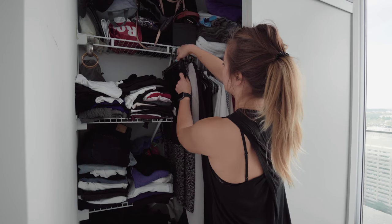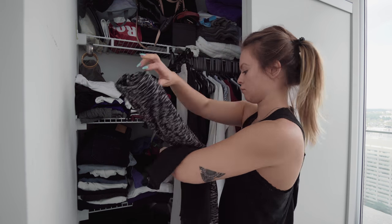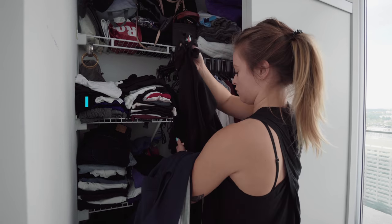I start off by taking every single thing out of my closet, and I mean everything. Every piece of clothing that's hung or folded, or in boxes on the floor — everything's gonna come out.